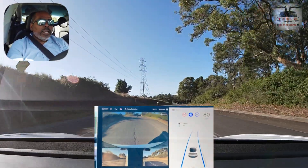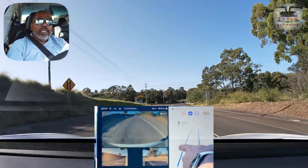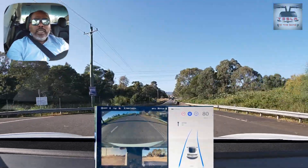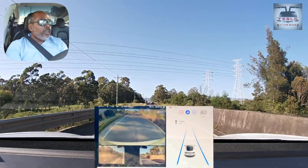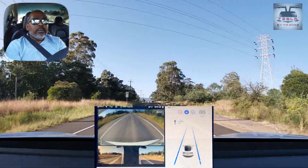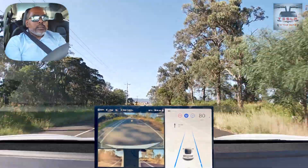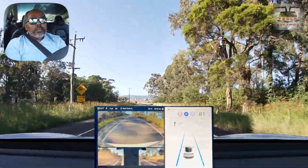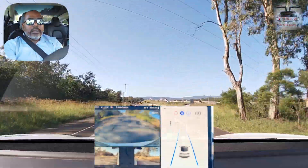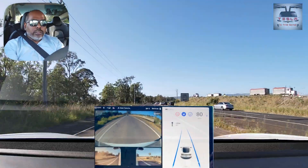You can see a cyclist up ahead. This is an interesting road as well — a double lane road becomes a single lane road because I want to join the Princess Highway lane in just a bit. The car has become more human in this autopilot update. It's less jittery. It's really good.